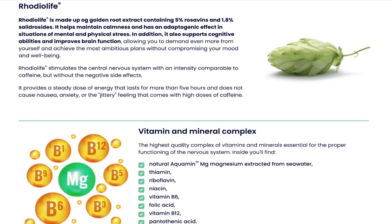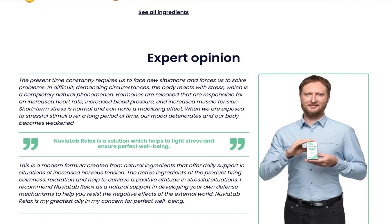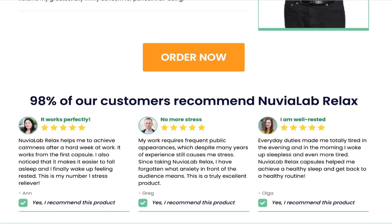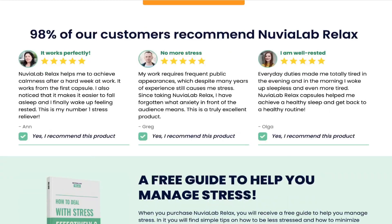Nuvia Lab Relax is approved by experts and has no artificial substances, so it does not cause side effects. You can trust this product. There are many people who have great results with Nuvia Lab Relax and you can get results as well. The only way to be fully convinced is to try this amazing formula and experience the results for yourself.